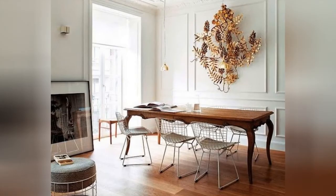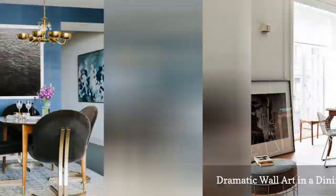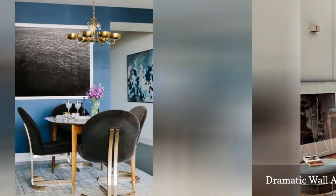For a traditional dining area, art on the wall can be a way to break up a stale aesthetic. Here, a gold leaf wall hanging adds a natural, sculptural element to the room. The touch of gold is absolutely stunning.